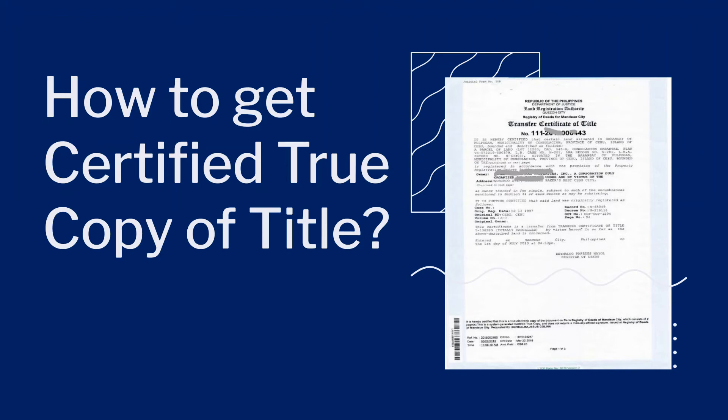How to get certified true copy of title. If you have a recently or newly issued certified true copy of title, you can see if there are annotations on the title — such as whether it is mortgage or has a pending case or adverse claim. You can also use it to check or verify the authenticity of the existing owner's duplicate of title on hand by comparing the figures.